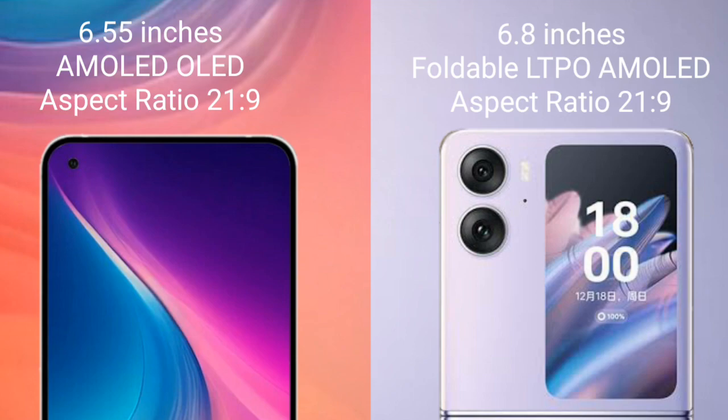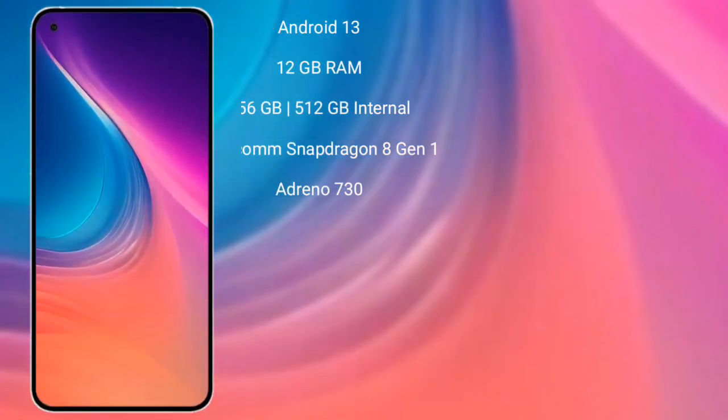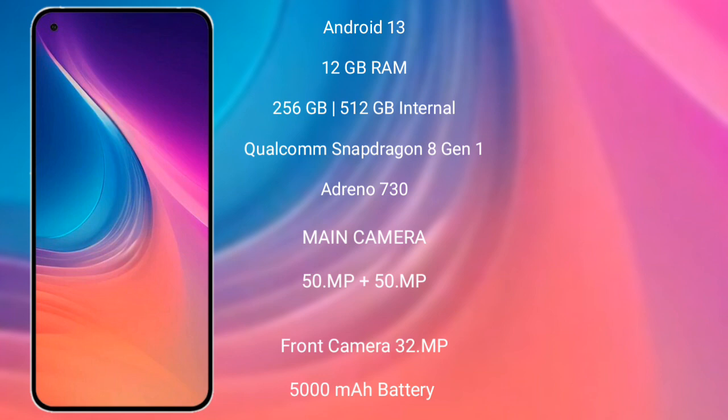The Nothing Phone 2 runs on Android 13. It comes with 8GB or 12GB RAM and 128GB or 256GB internal storage, powered by a Qualcomm Snapdragon 8 Gen 1 processor with an Adreno 730 GPU. It features a rear dual camera setup of 50 megapixel plus 50 megapixel, a front camera of 32 megapixel, a 5000mAh battery, and 67-watt fast charging support.